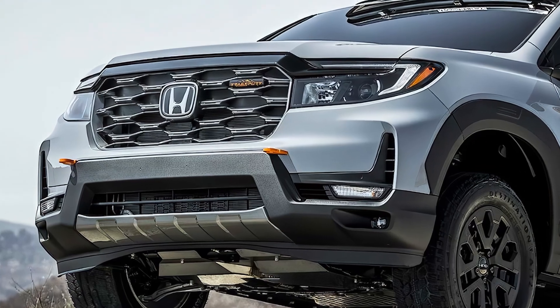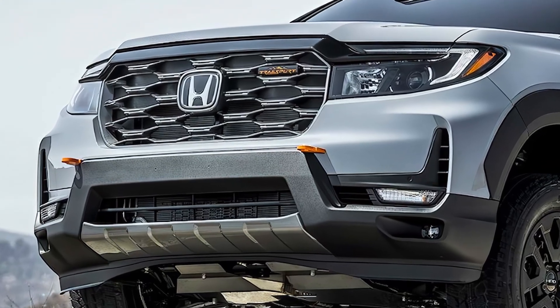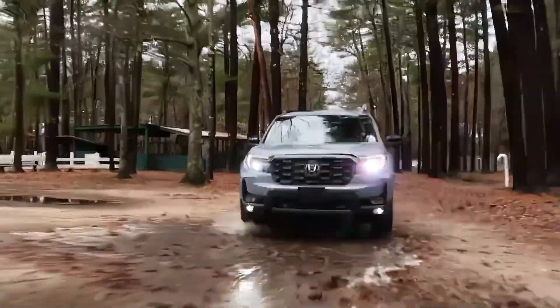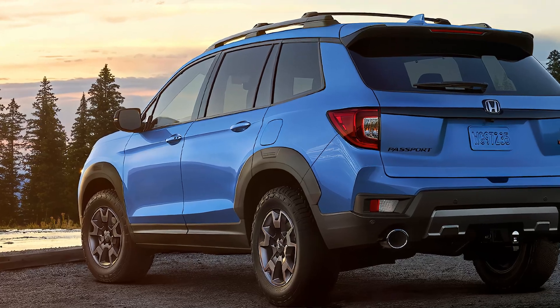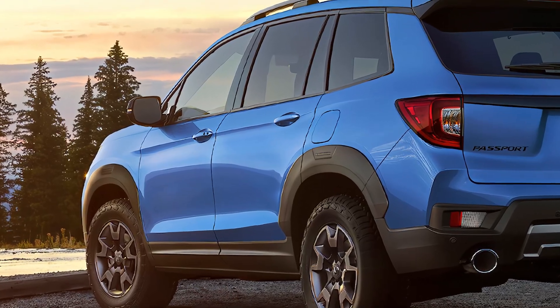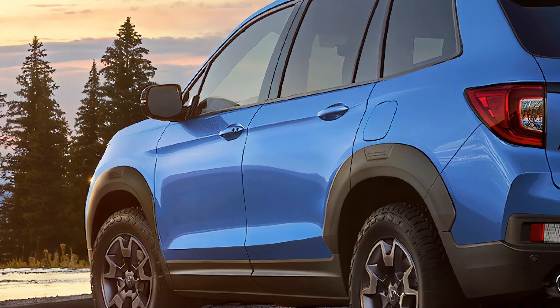Hi, welcome back to our channel. Today, we're excited to talk about the all-new 2025 Honda Passport. This midsize SUV promises to deliver a more refined and feature-packed driving experience. Let's dive in and see what's new.